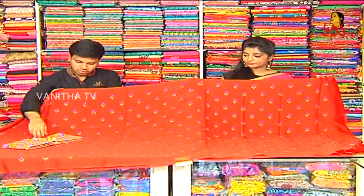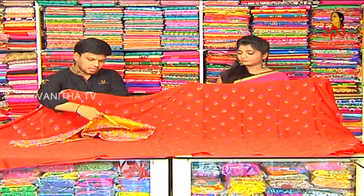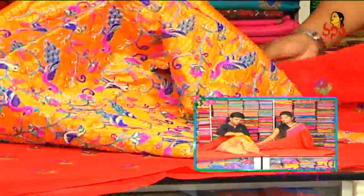We also have a flower bunch. We also have a designer concept. We also have a variety of borders. We also have an orange color combination. We also have a thread work style. We have a blouse and a designer concept.